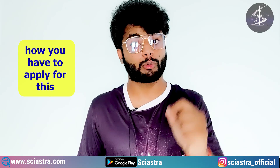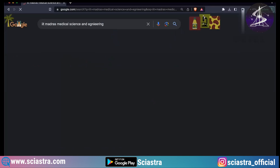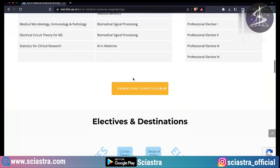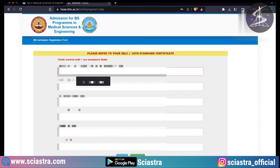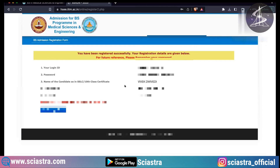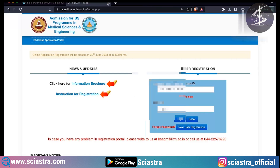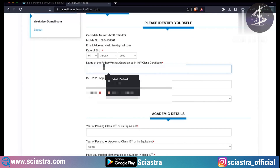Now let me show you step by step how to apply through the IIT Madras official portal. Search for 'IIT Madras BS Medical Science and Engineering' and go to the official website. You can see the official website — scroll down, click 'Apply IITM Portal,' then register as a new user. Enter your name, email ID, password, confirm the password, and your phone number. Make sure your phone number and email ID are correct — then save and confirm from your email ID.